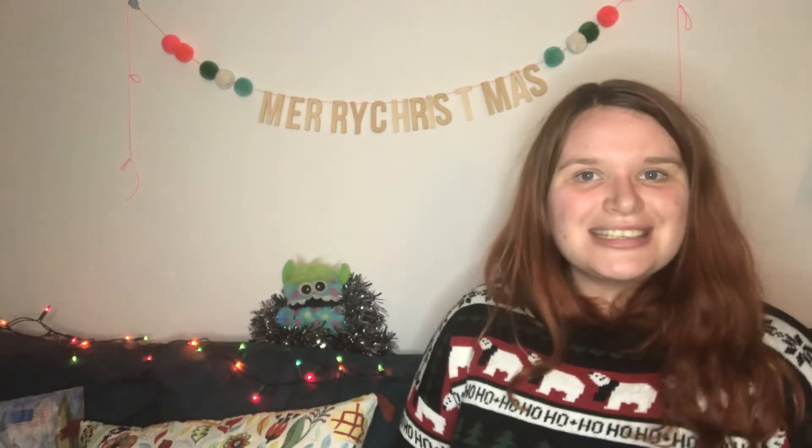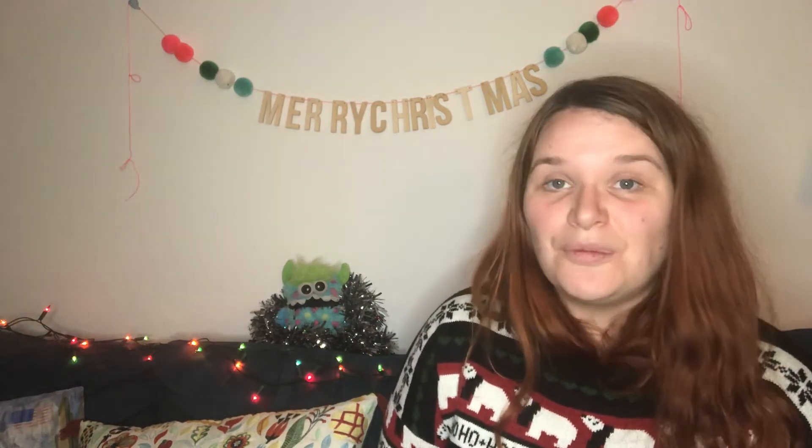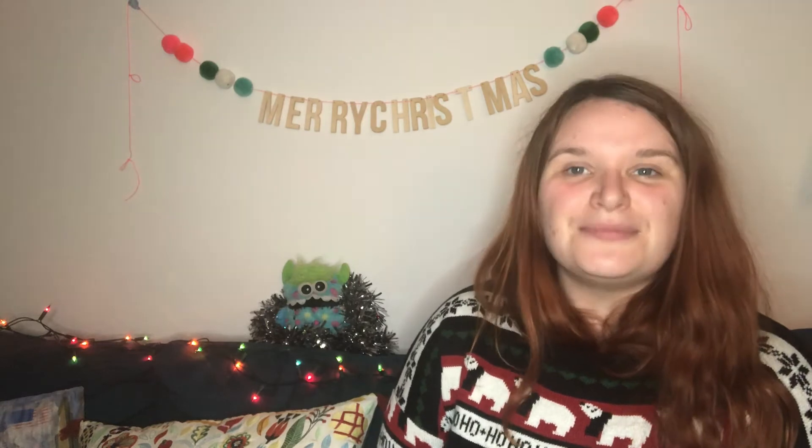Hi everyone, I'm Beth from Twinkle and today we are talking about Christmas songs! Christmas time is nearly here and one of my favourite things to do at Christmas time is sing loads of brilliant Christmas songs. Singing is of course loads of fun but it's also brilliant for children's learning and development.